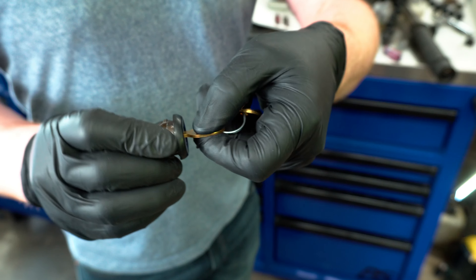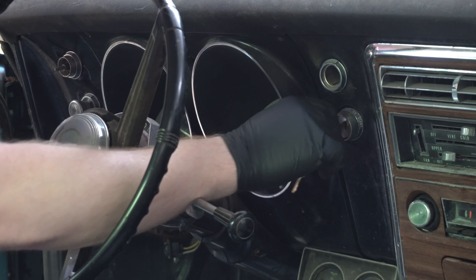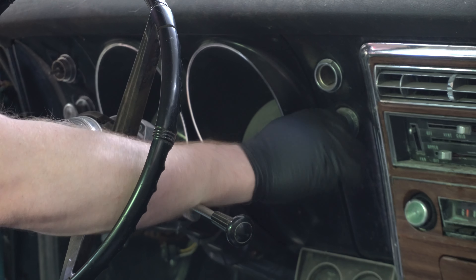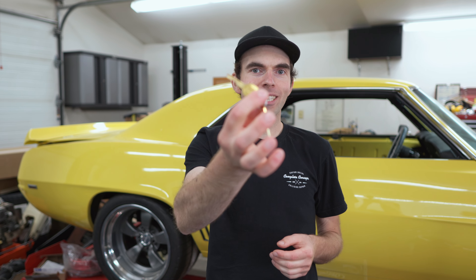We got the new key — let's see if it fits in the ignition. No, it doesn't work. This thing's too low mileage for the ignition to be all worn out and just turn without a key. As good as these new keys look, unfortunately they did not fit the ignition, so we're going to have to get a little creative to get this motor unstuck.